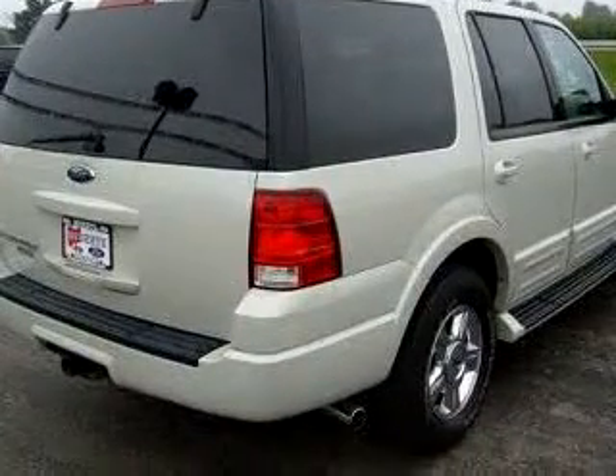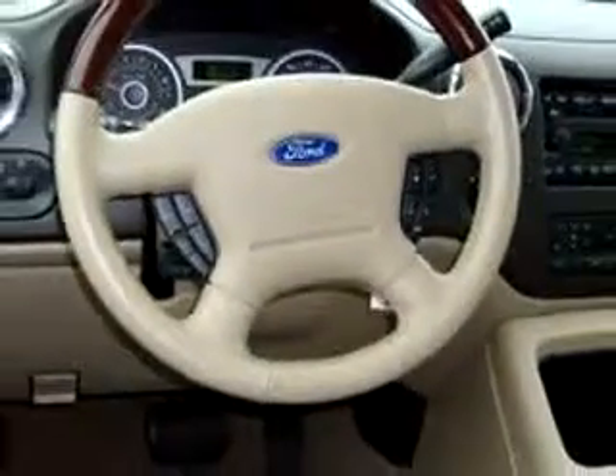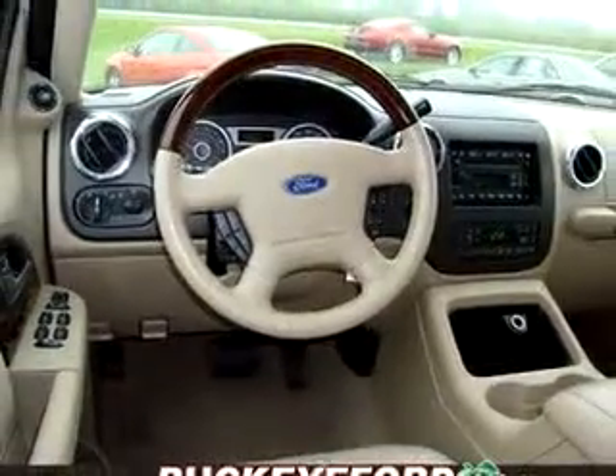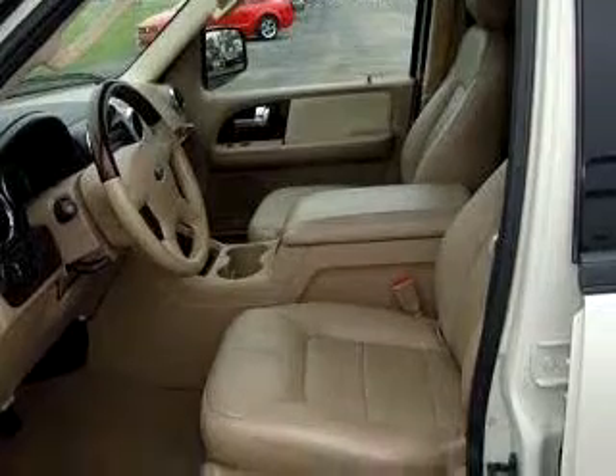Enjoy this family SUV with features like DVD Entertainment System, Power Sunroof, Leather Upholstery, Keyless Entry, Driver's Side Airbag SIR, Passenger's Side Airbag SIR, Front Occupant's Side Airbags, and much more.